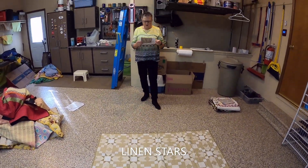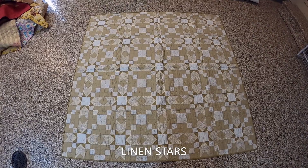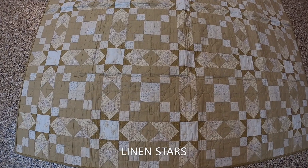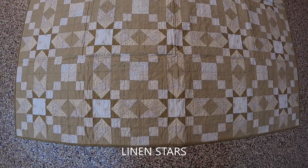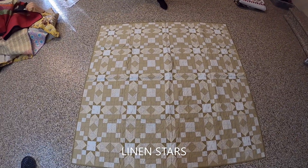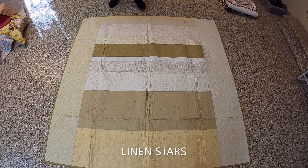This quilt is also from a Need'L Love kit, designed by Renee Nanneman and Amy Newman. It's called Linen Stars. I really love this quilt — even though there's not a whole lot of difference in the colors, it's a very low-volume quilt that could go with just about anything. The back is just some of the leftover strips from her kit.